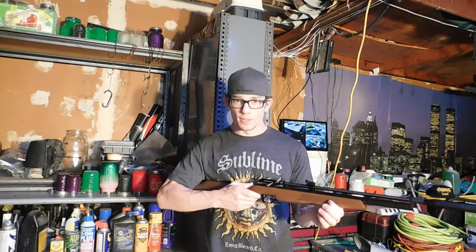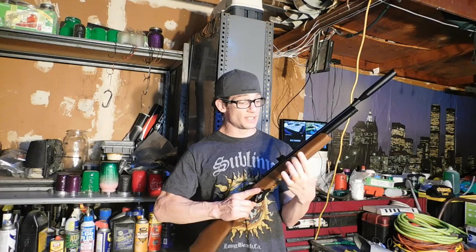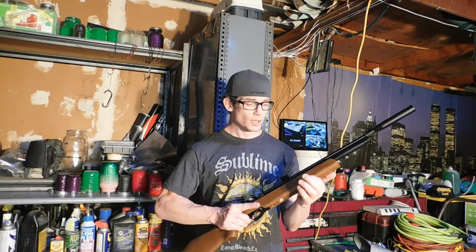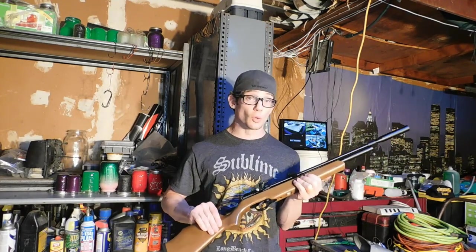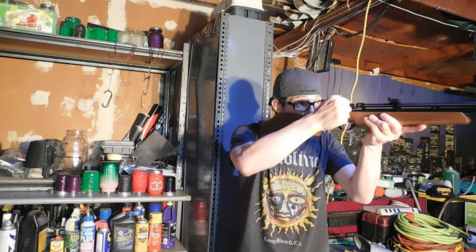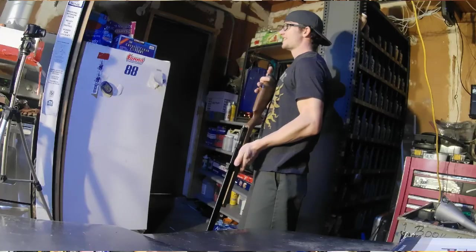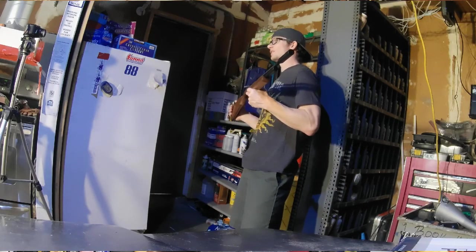Definitely got to mention: the checkering on the forearm and on the stock of this gun is absolutely amazing. It's got this interesting tactile feel that has a texture but is still smooth. Whatever process they use to get their checkering on these stocks definitely feels quality — not feeling like a $179 PCP. Definitely a cool package. Let's go ahead and get this out to the range.